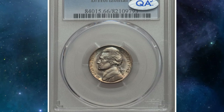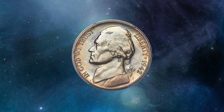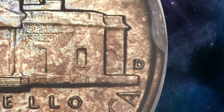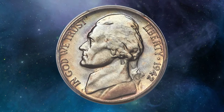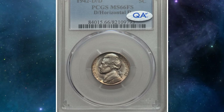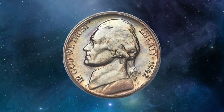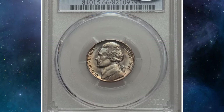Highly coveted wartime error nickel: the 1942D Jefferson nickel was repunched D mint mark over a horizontal D, graded MS66 FS-501 Full Steps by PCGS. This variety features a mint mark anomaly where the D is stamped over a horizontal D, making it highly collectible. In MS66 with full steps, it displays sharp details, especially on Monticello with all steps clearly defined. The coin's luster and pristine condition contribute to its desirability. Bright peach-gold toning at the margins surrounds the lustrous, largely untoned portrait of Jefferson, while the reverse is equally lustrous with dappled peach-gold and pale blue shades. It was sold for over $17,000.